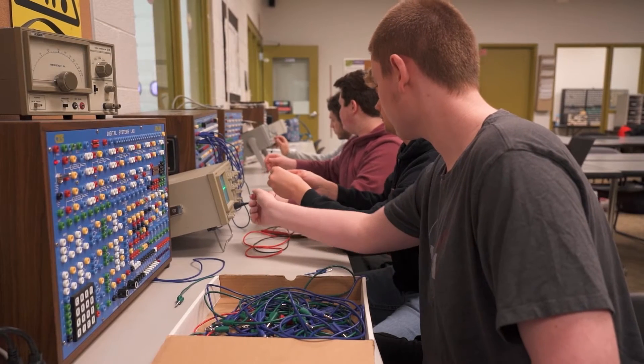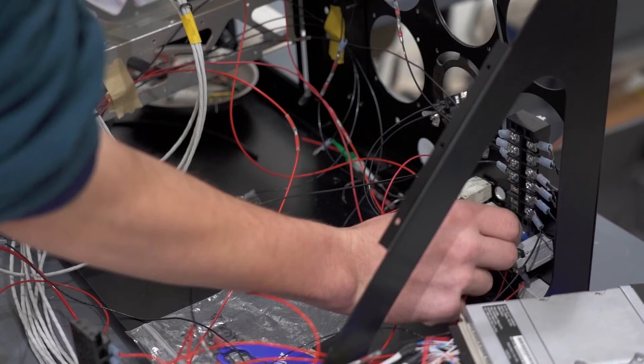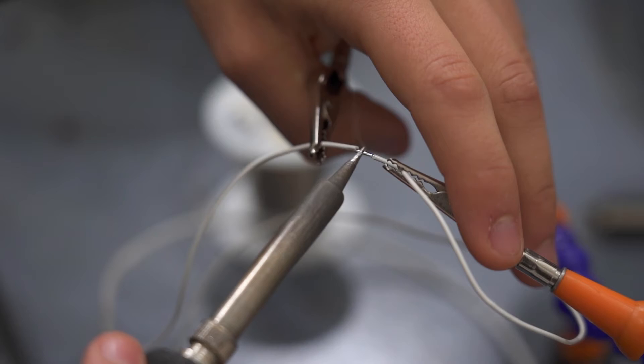We have test boxes in the classrooms. We use multimeters testing the amps, current, and voltage — we see what the output is and troubleshoot. My favorite thing is probably soldering because I like to do hands-on things; it's something you can do on your own and really master.